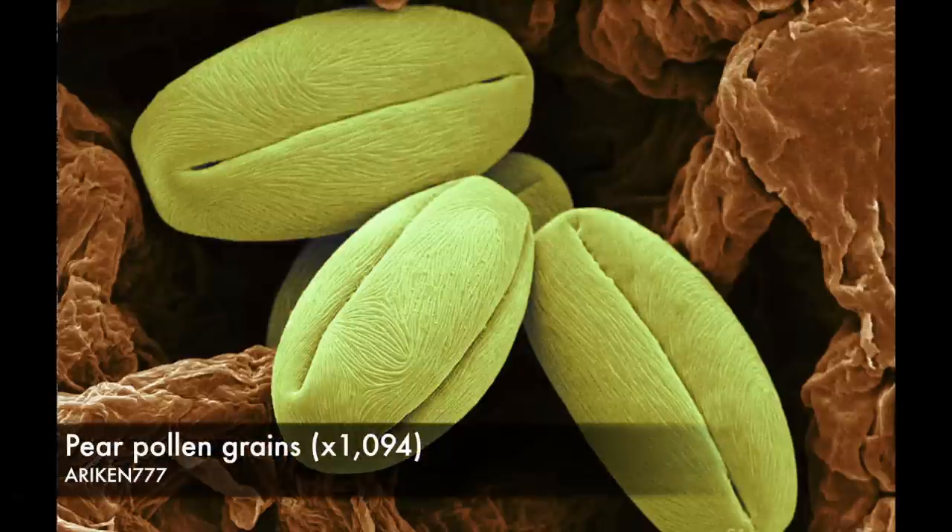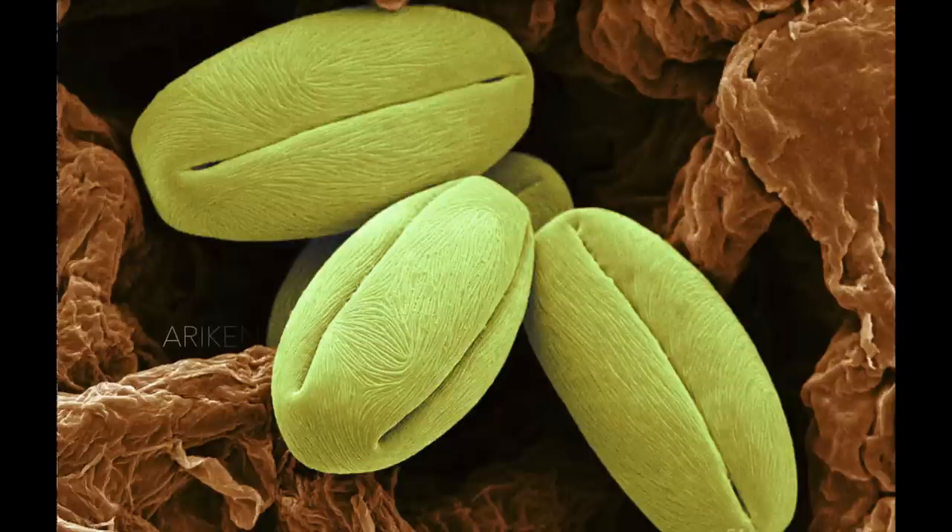Pear pollen grains. Pears are fruit trees which are pollinated by insects, particularly honeybees and bumblebees.